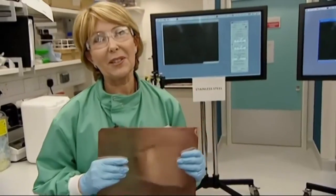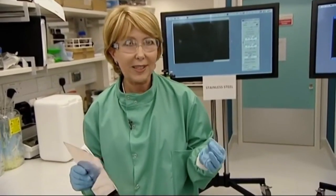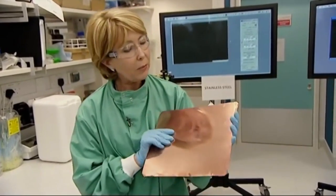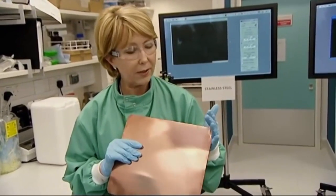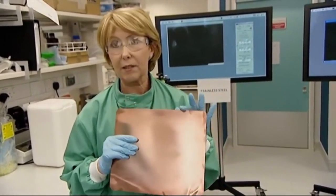Hello, welcome to Southampton University. As you can see from what I'm wearing, we're working in sterile laboratory conditions here for this experiment to show the antimicrobial qualities of copper. What we hope to show you is that the bugs that cause infections in hospitals will die off within minutes of being in contact with copper.